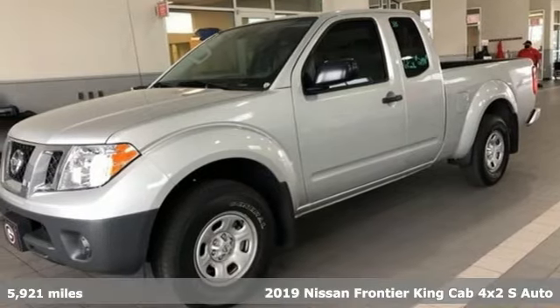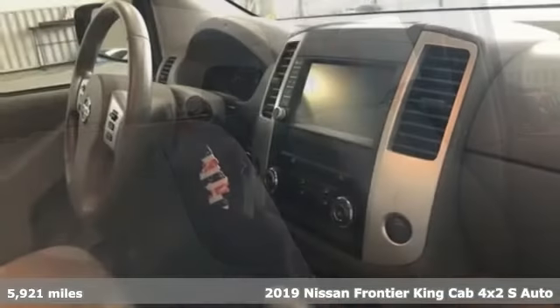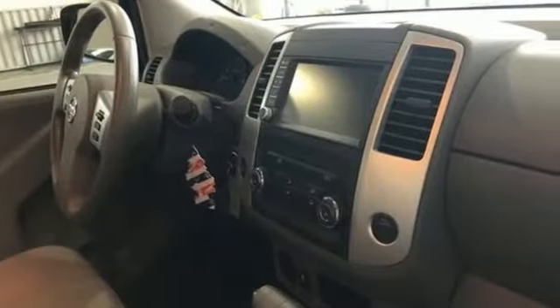It's a 2019 Nissan Frontier. With this versatile midsize truck, tough is always on call. It's equipped for all your driving needs and wants.